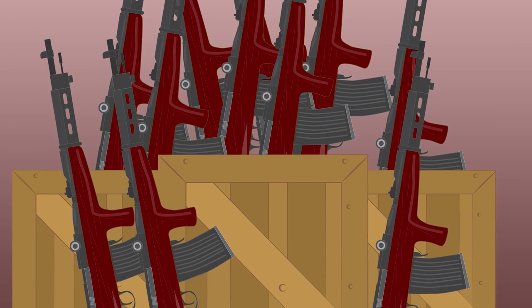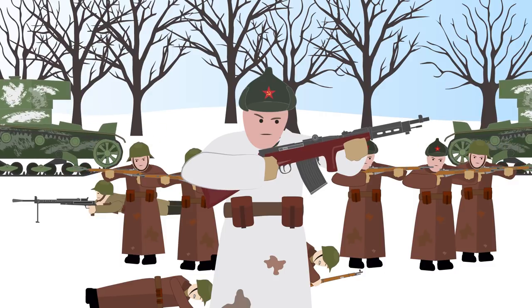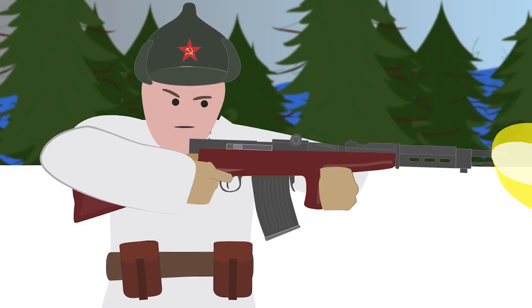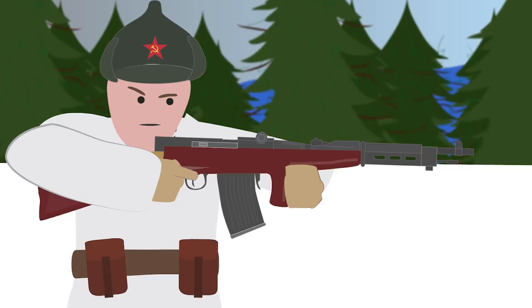However, this was not the end of the Fedorov Avtomat's usage. During the Winter War against Finland in 1939, the Red Army reintroduced the Fedorov Avtomat due to a lack of automatic weapons. It served well in the conflict, but most if not all examples were scrapped by the Red Army after the war.